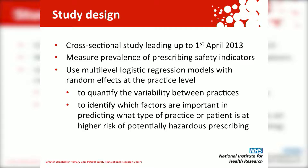The study design was cross-sectional as of April 2013. Besides measuring the prevalence of the prescribing safety indicators, we also quantified the variability between practices using a logistic regression model, and we identified which factors were important in predicting which patients and practices were more likely to have a hazardous prescription issued using the same model.